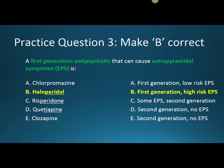First generation antipsychotics like haloperidol block dopamine more potently, so there is more chance for those movement disorders associated with extrapyramidal symptoms.